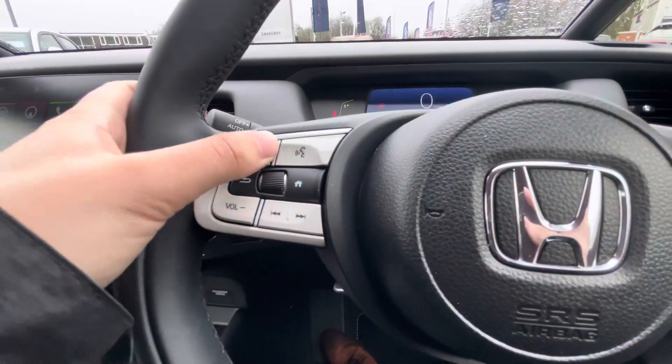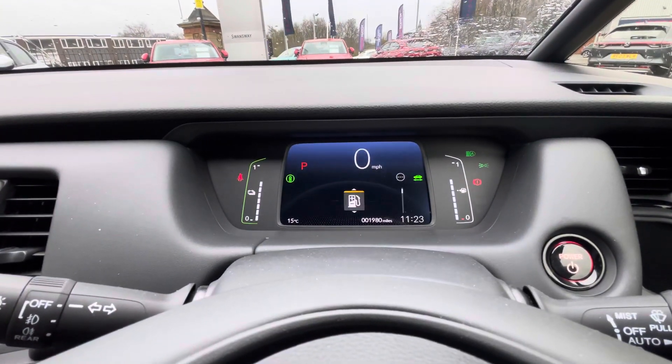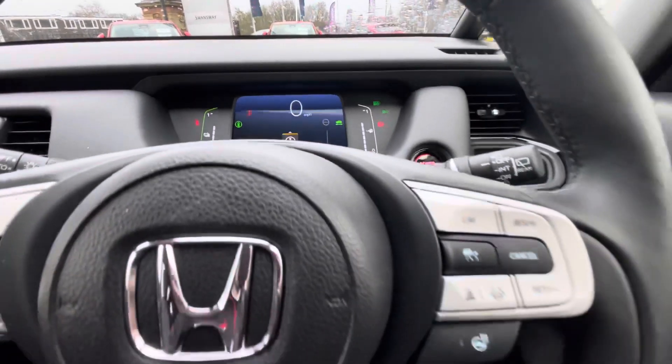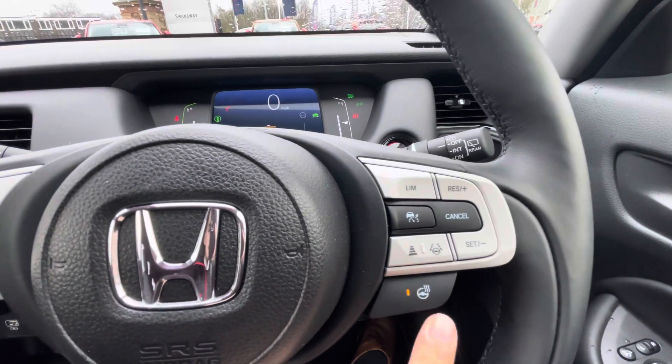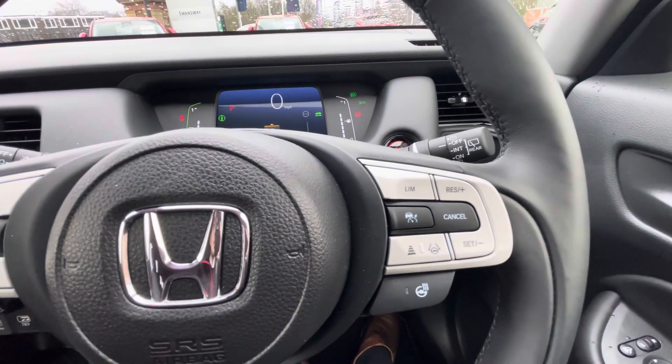Once inside, you've got part leather upholstery. The left side of your multi-function steering wheel houses volume and channel control. You can also customise information available on your digital driver cockpit, including the power flow of the hybrid engine. The right side of the wheel houses adaptive cruise control, lane keep assist, and speed limiter settings, as well as a toggle for the heated steering wheel.